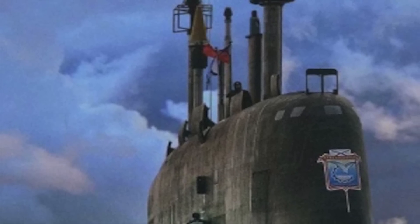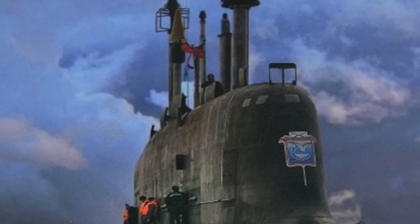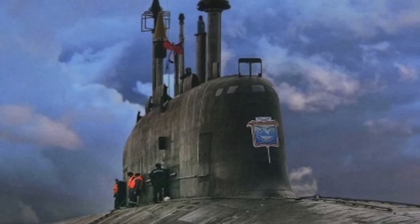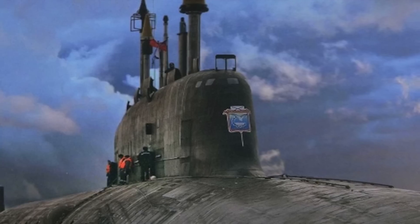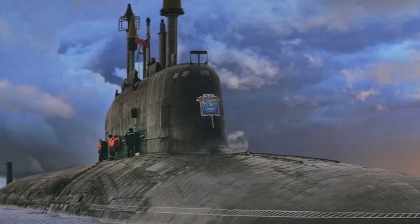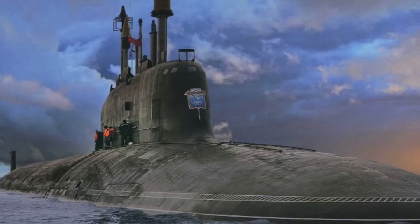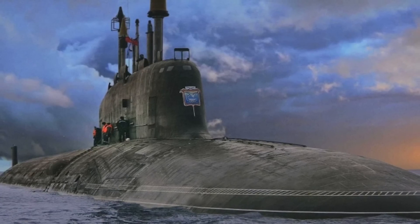Within nuclear submarines, there are nuclear-powered attack submarines, or SSNs, and those that carry ballistic missiles with nuclear warheads, SSBNs. INS Chakra is an SSN — it is powered by a nuclear reactor and carries conventional attack missiles. Arihant is an SSBN and is equipped with nuclear missiles. SSBNs are strategic systems, whereas SSNs are more of a tactical system.